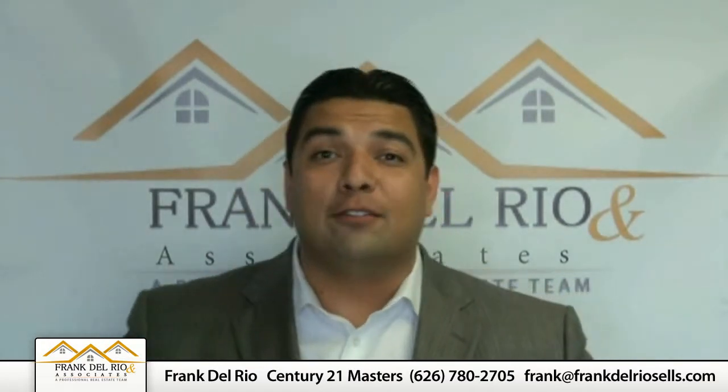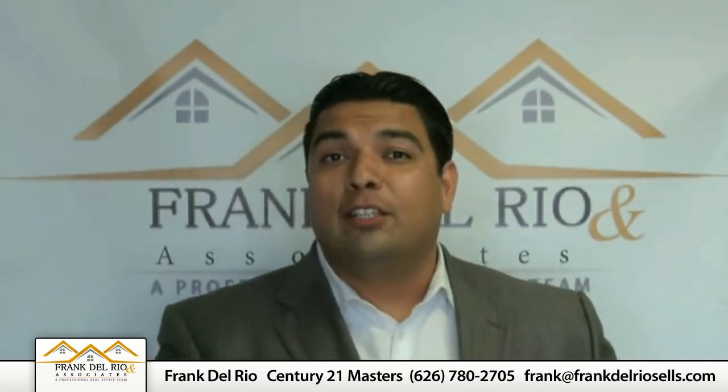Well, summer is here, the kids are getting out of school, families are getting ready to take their vacations, and I wrote down some thoughts about keeping your home safe during your vacation. The best way to do this is to make sure it appears like you're actually home when you're gone. So I wrote out a few thoughts and some tips to consider before you leave.